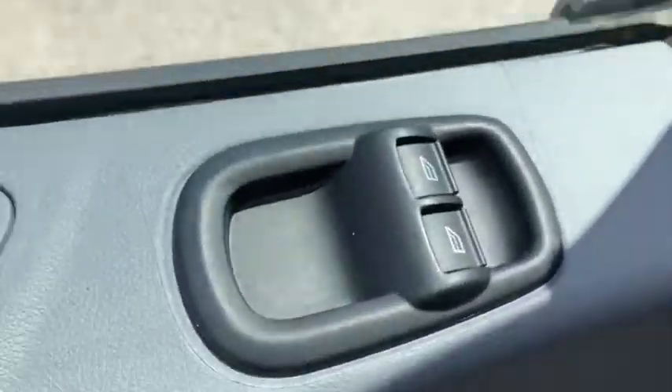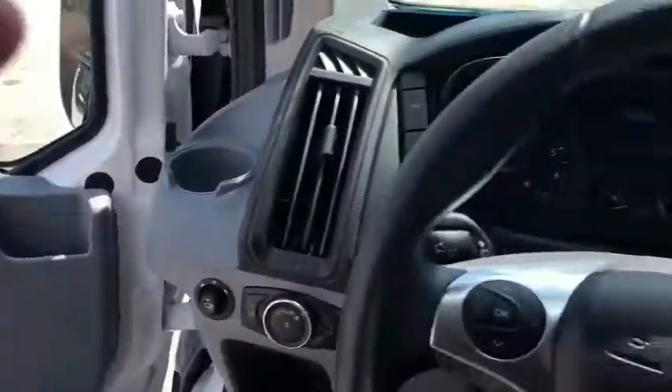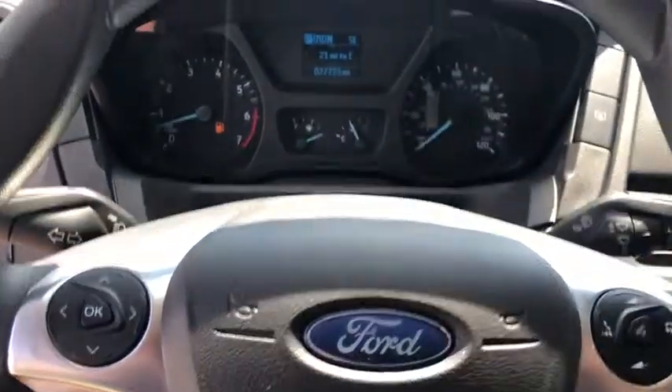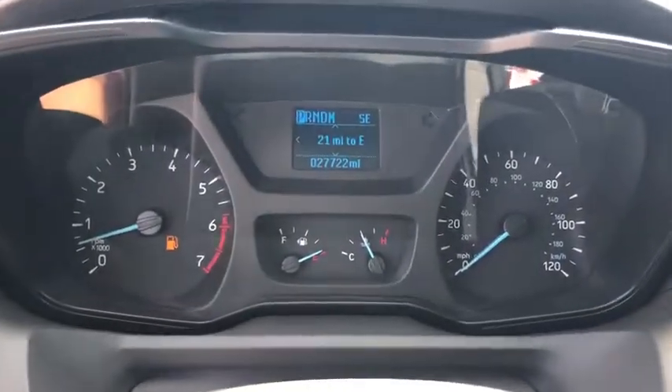CD player, brake assist, panic alarm, remote keyless entry, tachometer, driver vanity mirror, tilt steering wheel, front bucket seats, front reading lamps, and passenger vanity mirror.